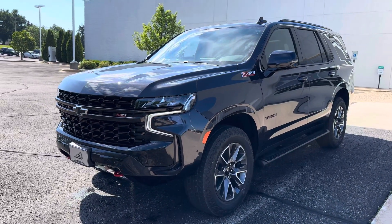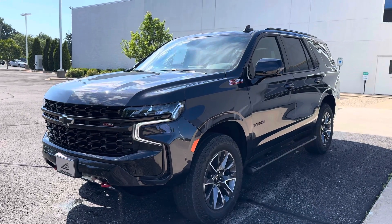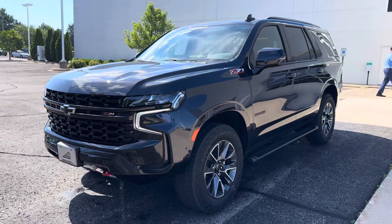The Chevy Tahoe is a fantastic full-size SUV. There's a lot of different things I like about it, particularly how there's a trim level for every desired lifestyle and budget.